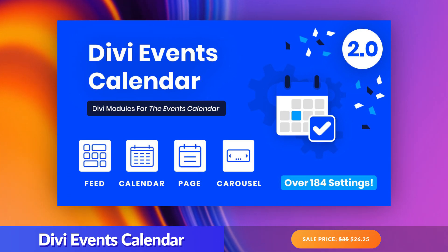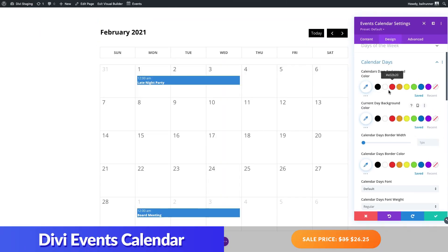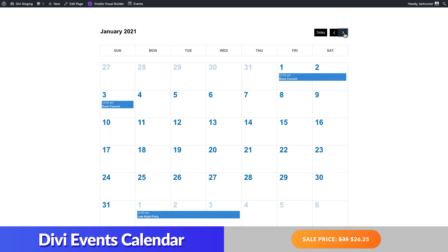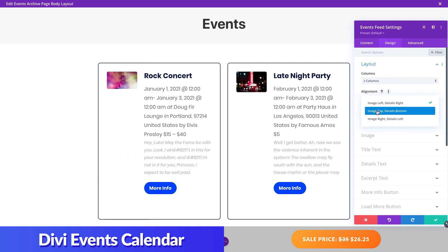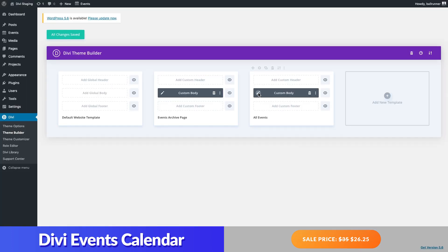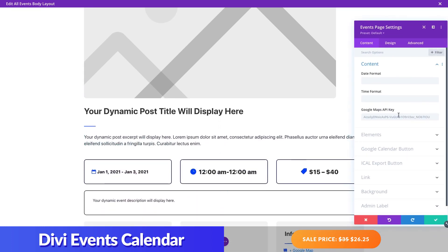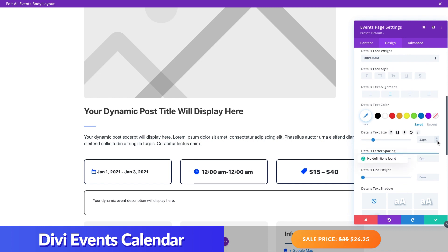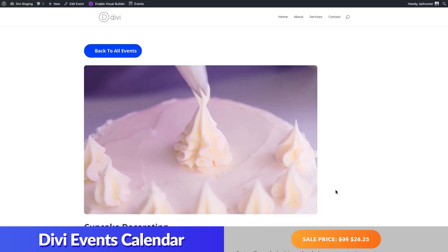Number seven: Divi Events Calendar. As the name suggests, this combines the events calendar plugin with the power of Divi to bring you four custom Divi event modules you can use to style and showcase your events calendar, events feeds, event carousels, event page layouts, and event archive templates — all without custom code. Divi Events Calendar works much like Divi's built-in Woo modules, with each module able to generate dynamic content from your events and style them using the module settings. For small businesses that want to manage and showcase events in style, you can design global page templates for the main event archive page and for individual event page templates. The creator also provides free bonus demo layouts to jumpstart the design.